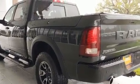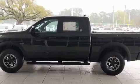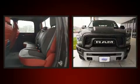Top features include air conditioning, power front seats, heated seats, power moonroof, a bed liner, and remote keyless entry. Audio features include an AM/FM radio and 10 speakers providing excellent sound throughout the cabin.